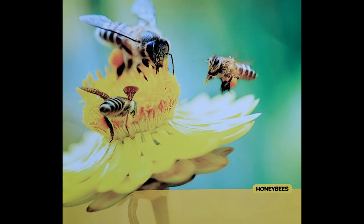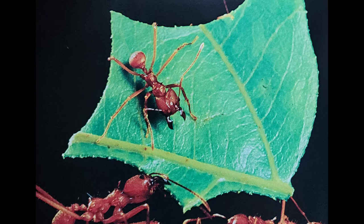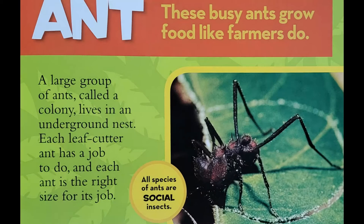Busy Insects. A large group of ants, called a colony, lives in an underground nest. Each leafcutter ant has a job to do, and each ant is the right size for its job.